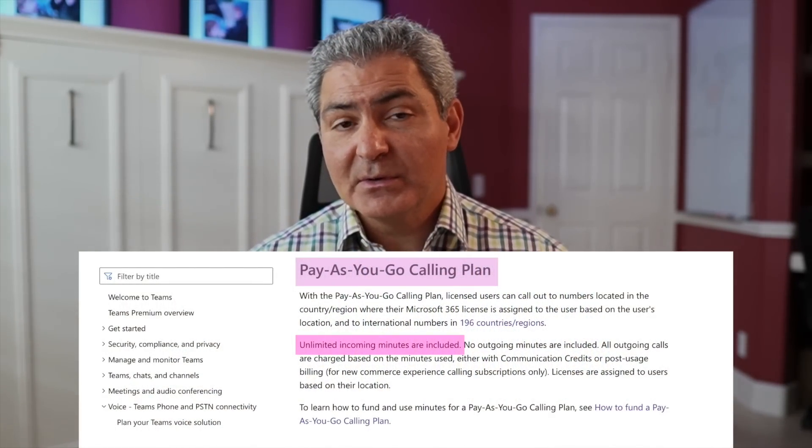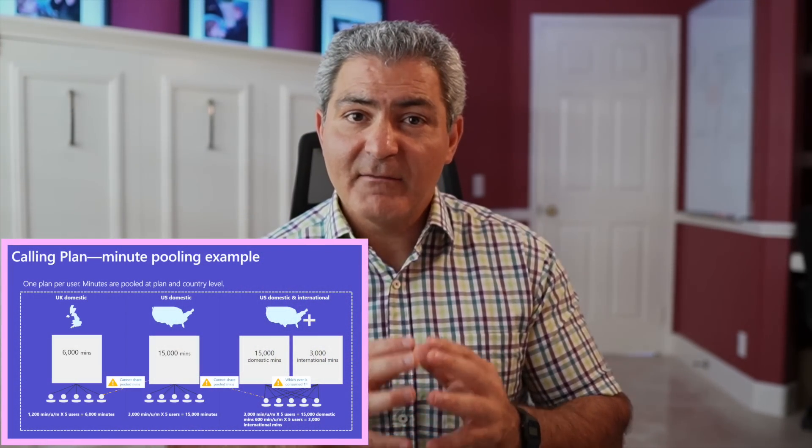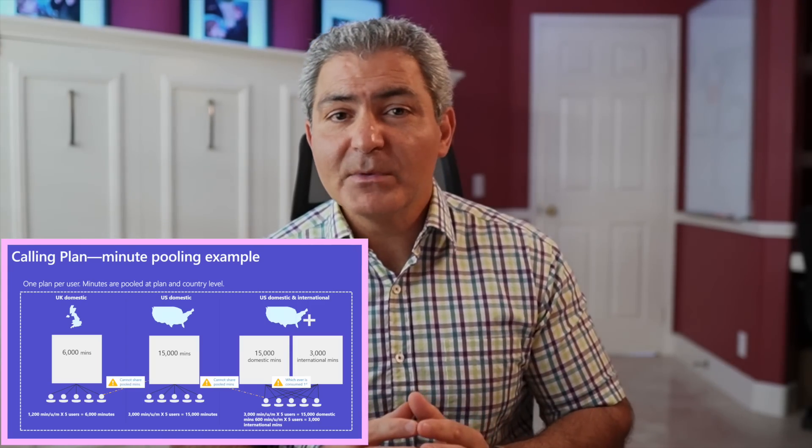Incoming calls are still included at no additional cost. We've been listening to customers who told us that existing calling plans with pooled minutes might be too much — they can't use all those minutes. With a consumption-based plan like Pay-as-you-go, you only get billed for the minutes you use.